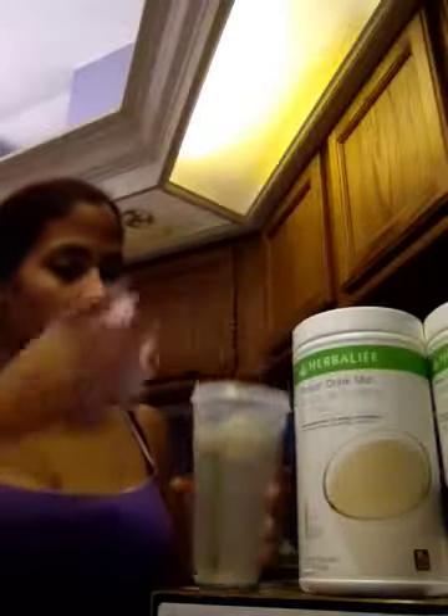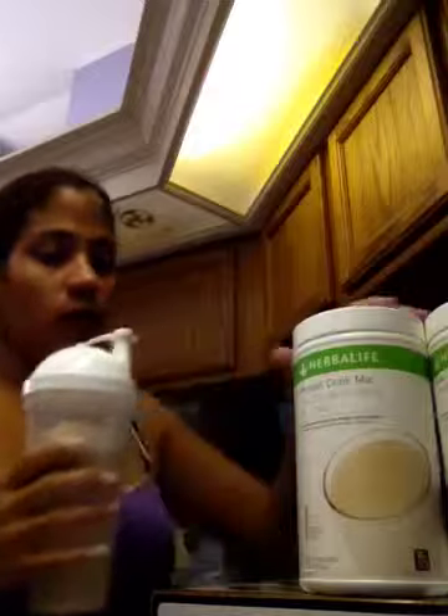So basically I just put 2 scoops of Formula One Healthy Milk, 2 scoops of protein drink mix, cover up my cup, shake it up, and drink it. And this would be my breakfast — I do this for breakfast and lunch, and I eat one healthy meal a day, which would be my dinner. Thank you guys for watching. Have a great day. Bye.